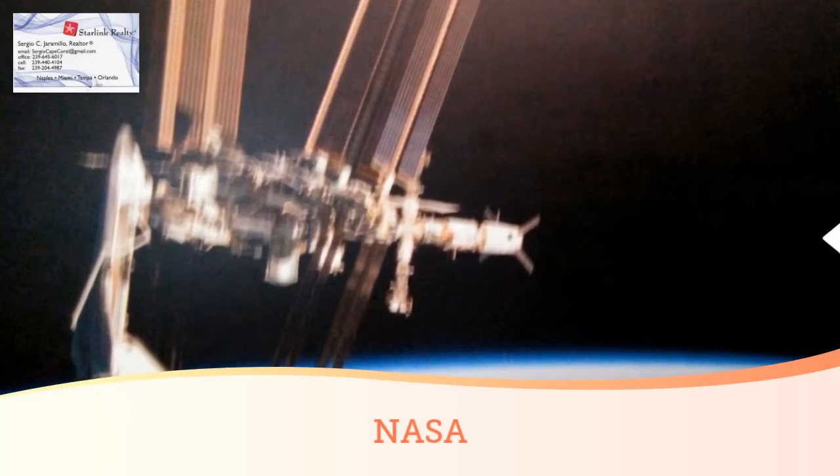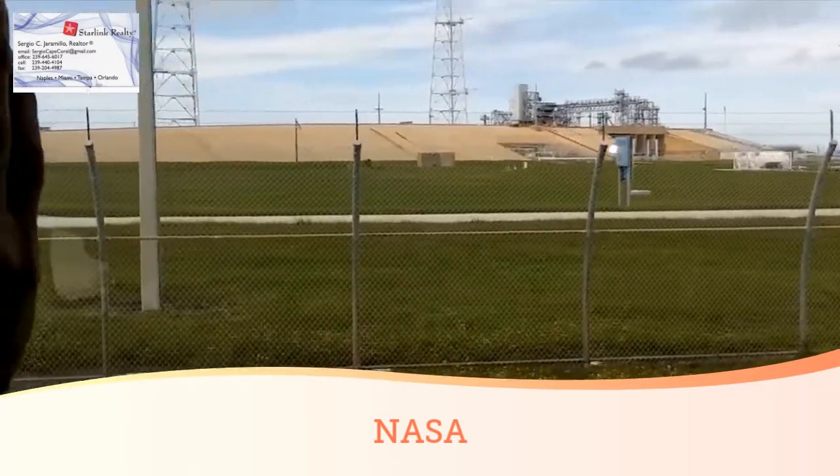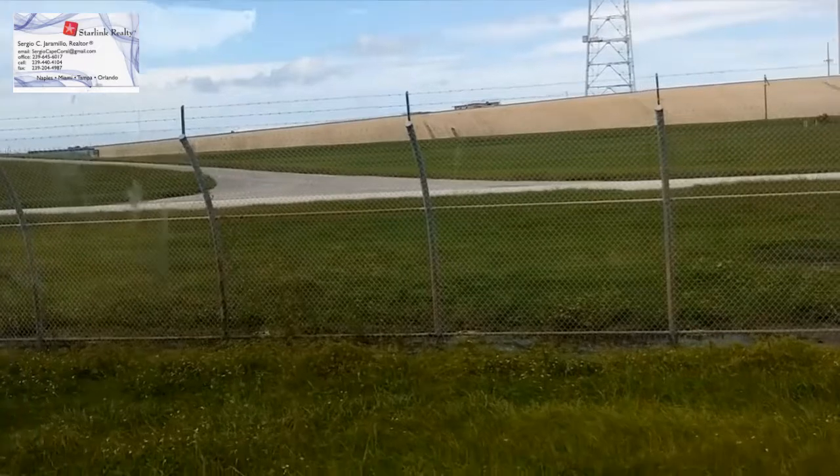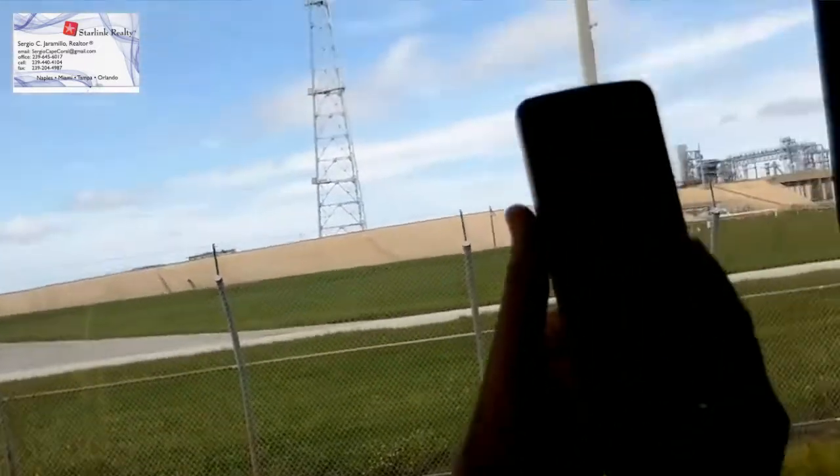It is called a clean pad. Eventually, it started in 2018. This is the beginning. This thing is going to sit on top of those pedestals that you see there.